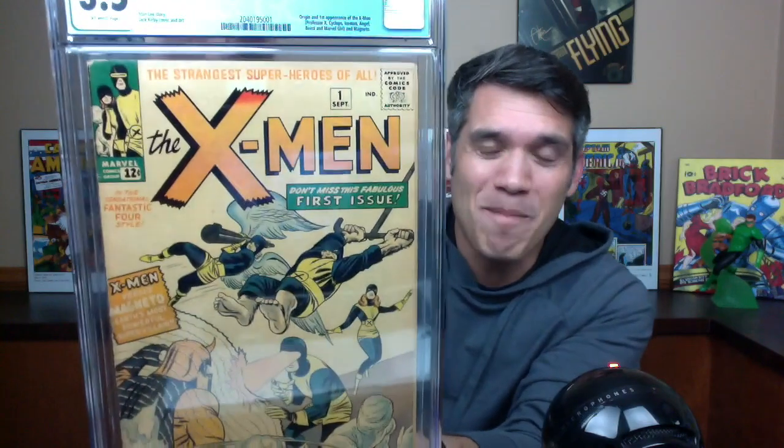As a kid, this is one of my favorite books and one of my grails amongst grails — one of the books I aspired to get ever since I was a little kid. It's one of those things where you're like, I will never have enough money to get that book in my life. I'm so grateful that I was able to pick it up a couple of times. And now I hopefully have a keeper copy. It looks better in person than it did in the pictures. I picked up an X-Men number one, 3.5!